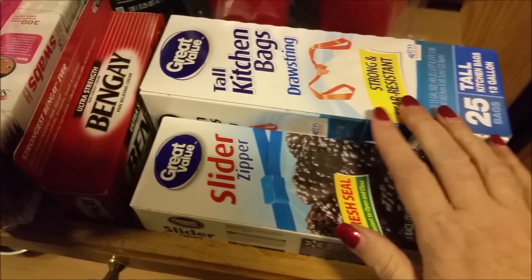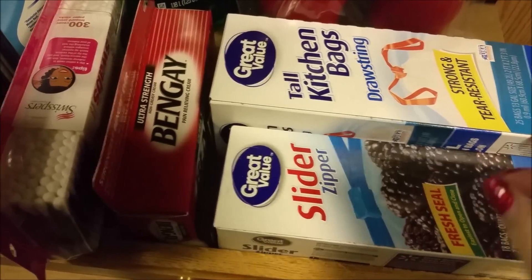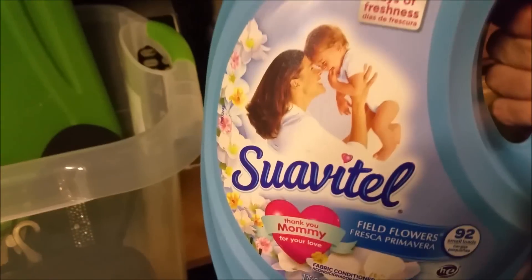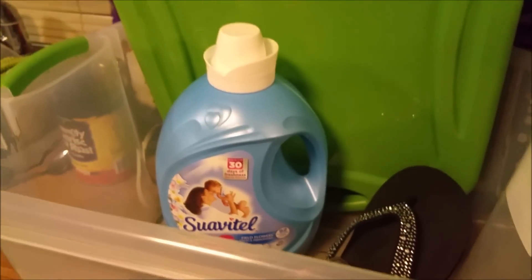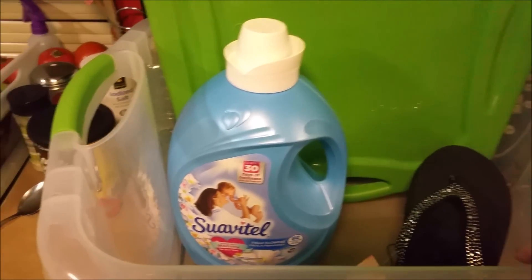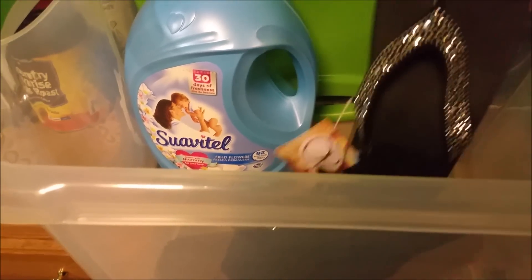I got some kitchen trash bags, quart-size Ziploc slider bags, my Dawn dishwashing liquid, and a giant bottle of Suavitel fabric softener — that stuff smells so good, it's so cheap, and it really does a good job. I'm showing you my bin here — I got it to corral the fabric softener, laundry detergent, and extra paper towels so they won't be all over the place.